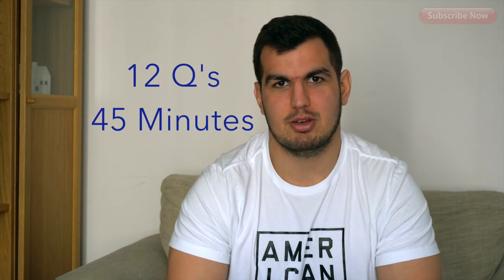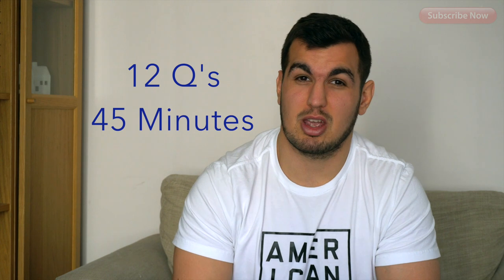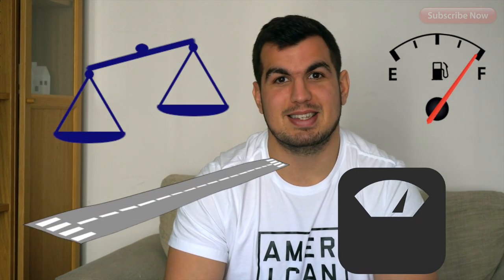Number six is flight performance and planning. You will learn how to work out all the performance calculations for your aircraft — things like working out your maximum takeoff weight, fuel required, runway length, and weight and balance. Everything you need to make sure you are safe when you're flying.